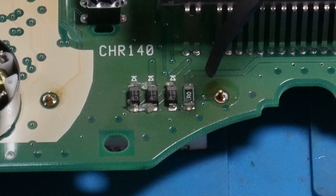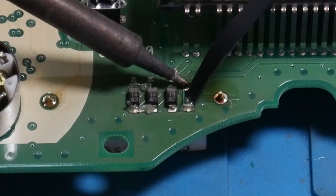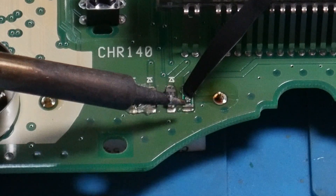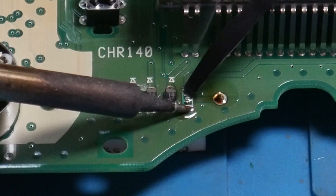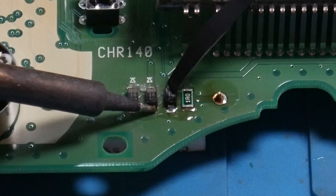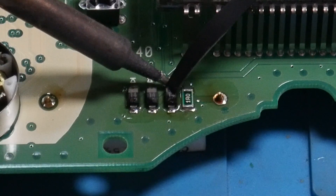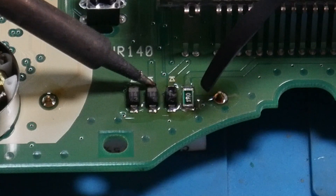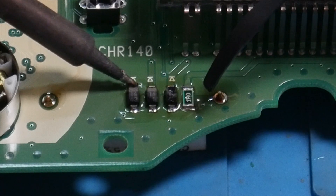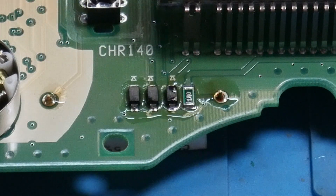I straightened out that resistor slightly and I'm going to hold some downward pressure on it so I don't knock it off the board. Reflow that joint, wait a second for it to cool, reflow that one, and then reflow these diodes as well. I also touched up the solder joint for those large resistors on the other side where they came through the board, and I'm going to do the same thing for this other display just to prevent future issues.